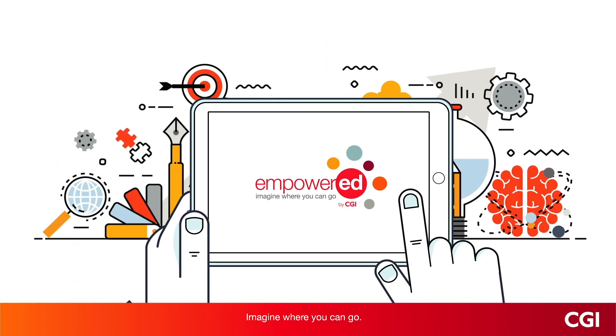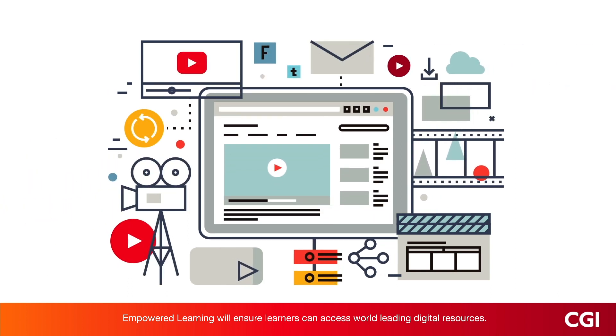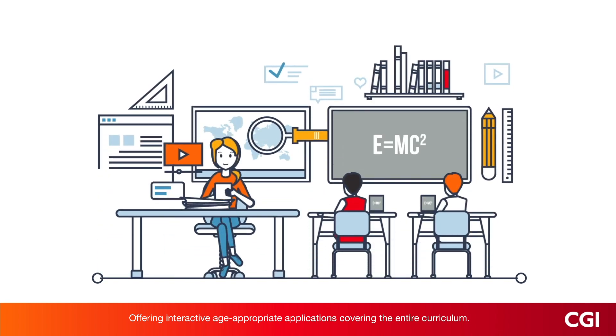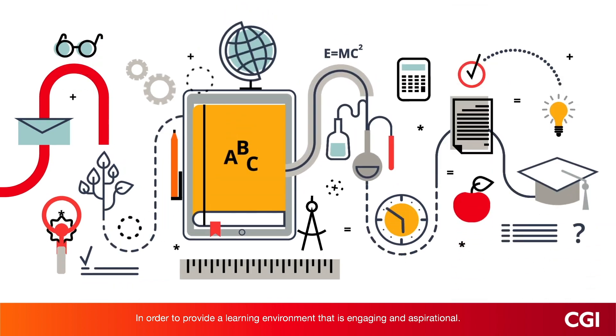Imagine where they can go. Empowered Learning will ensure learners can access world-leading digital resources, offering interactive, age-appropriate applications covering the entire curriculum.